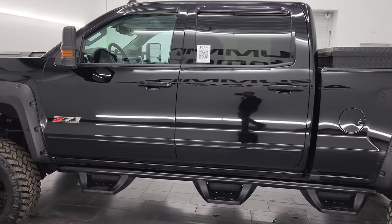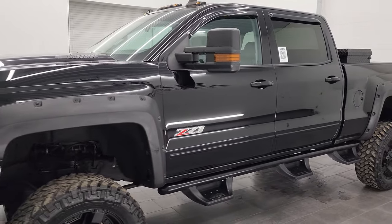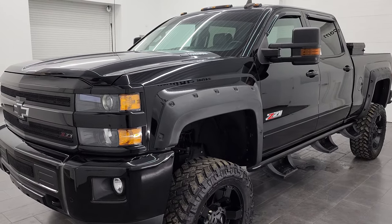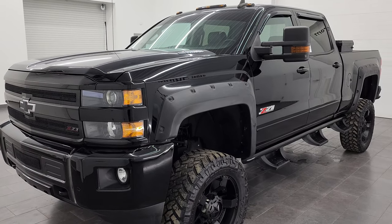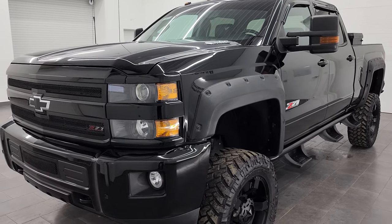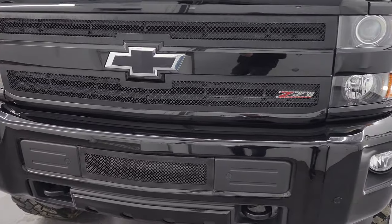This 2016 Chevy Silverado has the 6.6-liter Duramax diesel engine — it's the LML engine — paired up with the Allison heavy-duty six-speed automatic transmission. This truck has been fully safetied and inspected by our service shop. It has a fresh oil and filter change, all the fluids have been checked and topped off, and this truck is 100% ready to go.